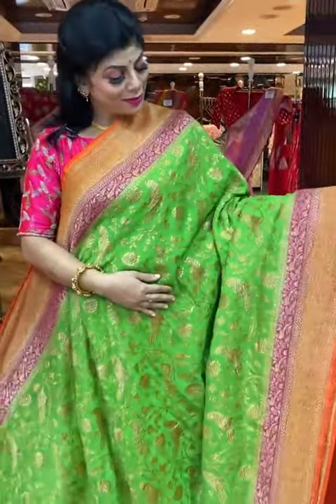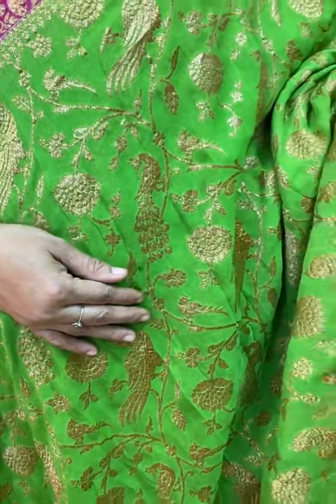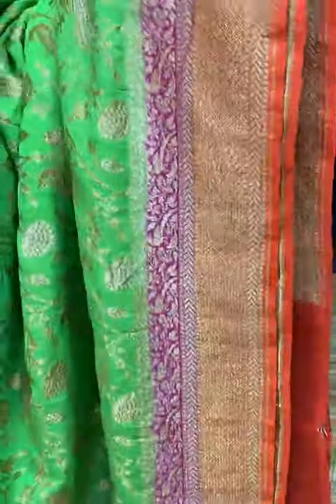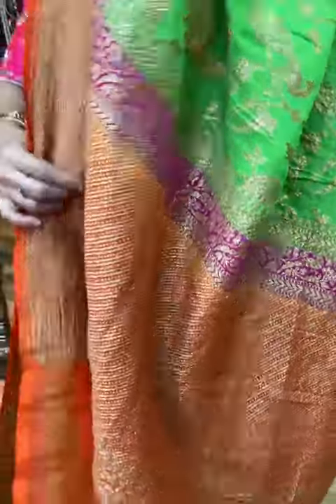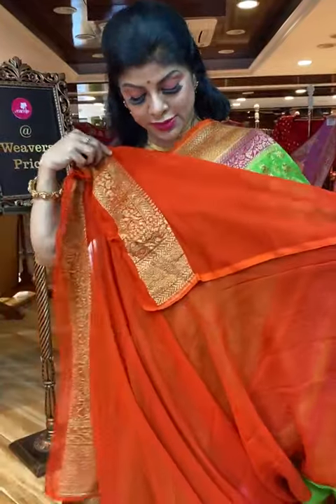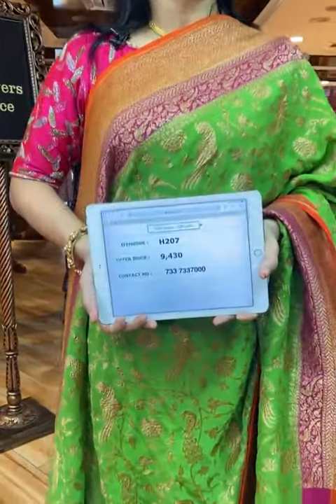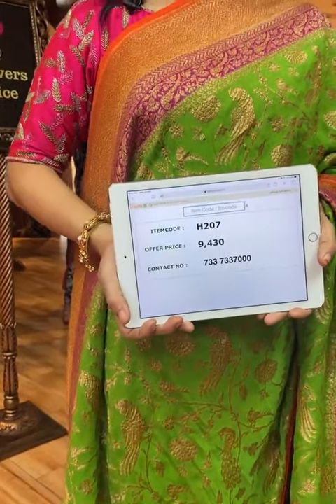Another beautiful shade: forest green with pink and orange combination. All over floral vines with peacocks and parrots, florals and leaves. Border is double border — orange and pink floral vines with parrots, and cross kadhi border with florals. Pallu contrast with cross lines and dotted booties along with the floral vines border. Gorgeous contrast blouse with border. Saree pricing and details: 9,430, code H207. Take a screenshot and send us on 733-733-7000.